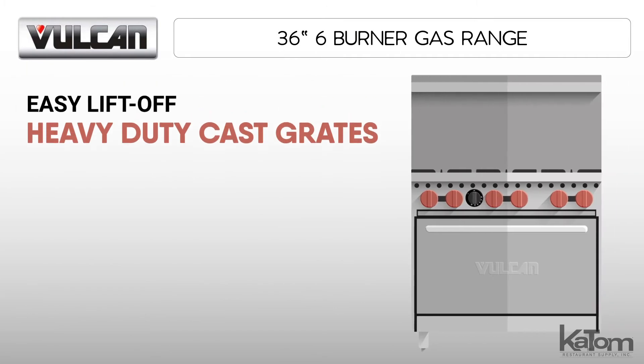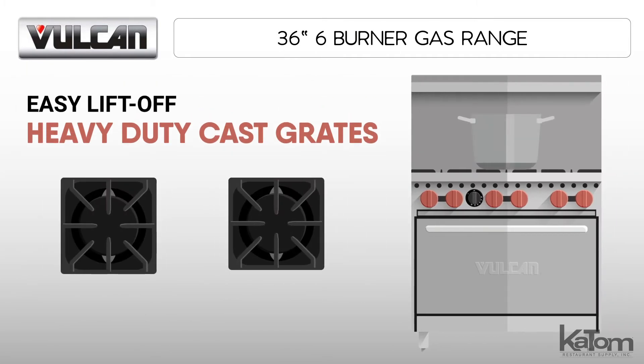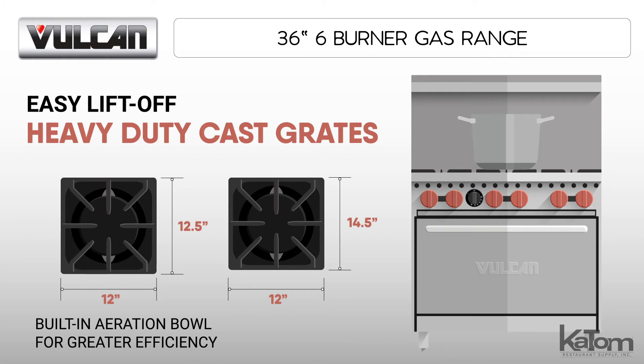To accommodate larger stock pots, the EZ-Lift-Off heavy-duty cast iron grates measure 12 by 12.5 inches in the front and 12 by 14.5 inches in the back, and have a built-in aeration bowl for greater efficiency.